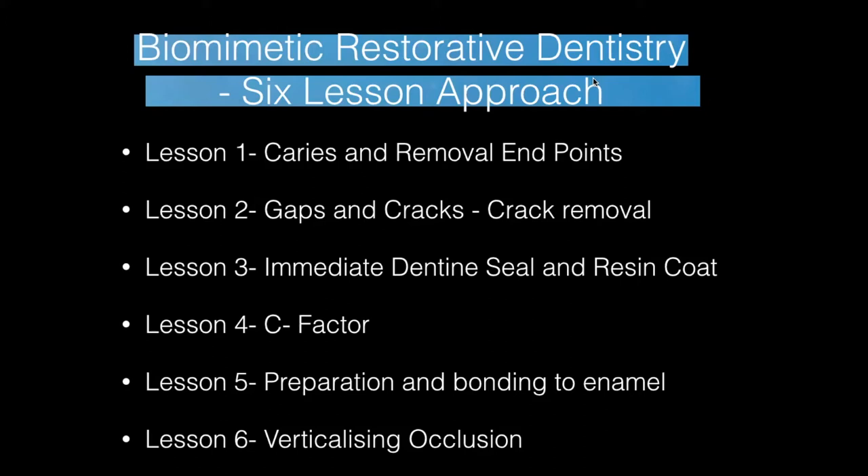Lesson one is caries removal endpoints, which I touched on in my last lecture. Lesson two is gaps and cracks into dentine, which we'll cover today. Lesson three is immediate dentine sealing and resin coating. Lesson four is about controlling the C-factor and stresses on the tooth using overlay and onlay preparations. Lesson five is preparation and bonding to enamel — onlay preparations. Lesson six is about occlusion, which we won't touch on today.